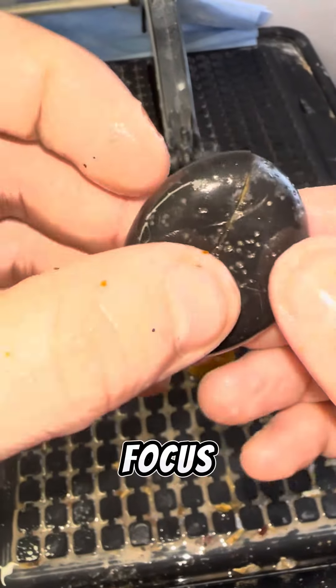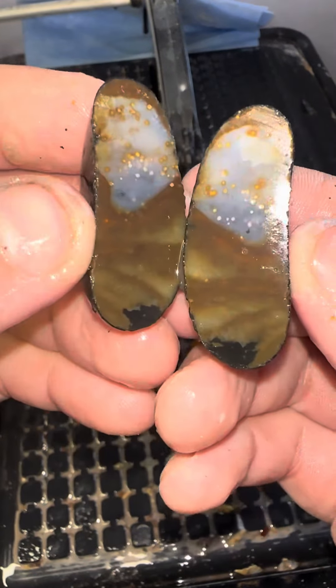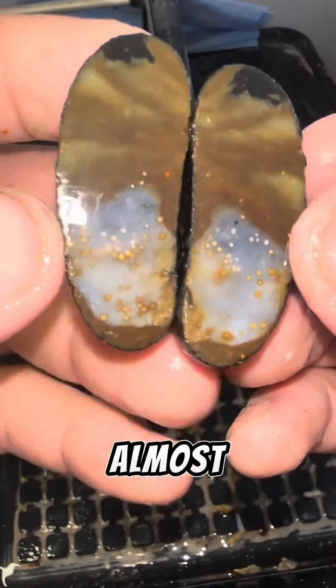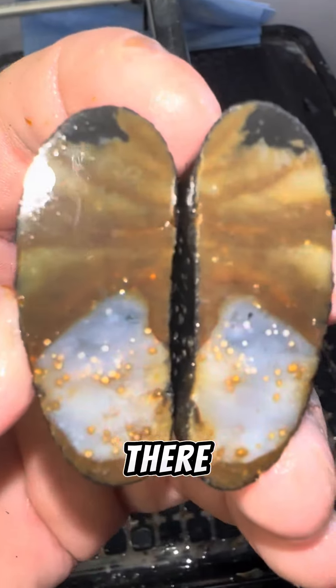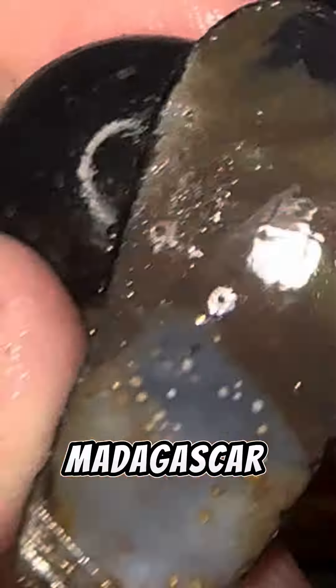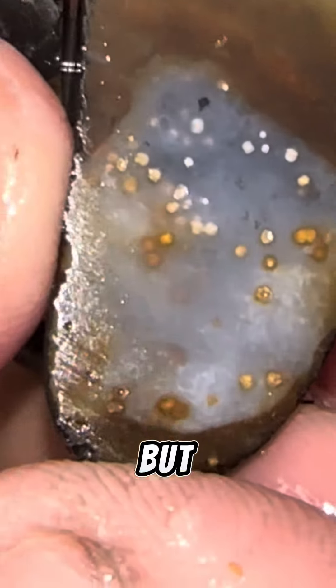Let me get a better focus, here we go. Whoa, that almost looks like ocean jasper in there — that is gorgeous. I believe these are from Madagascar, but look at that, that orbicular pattern is amazing.